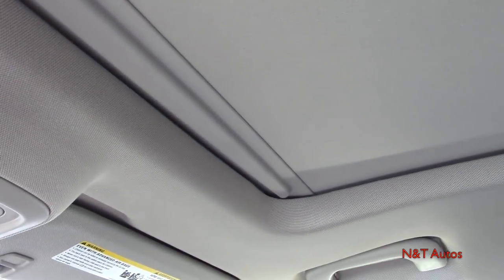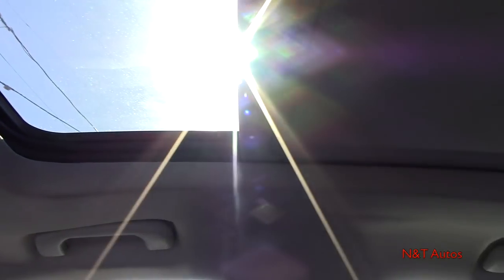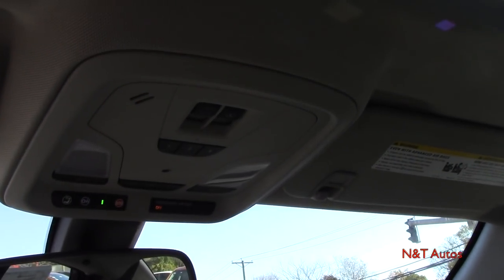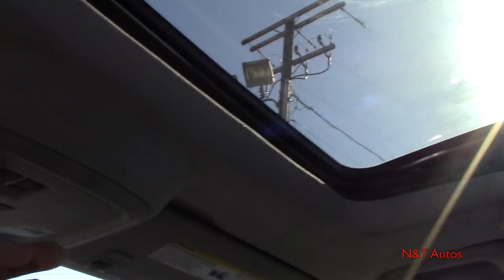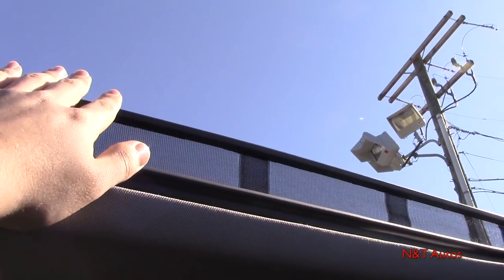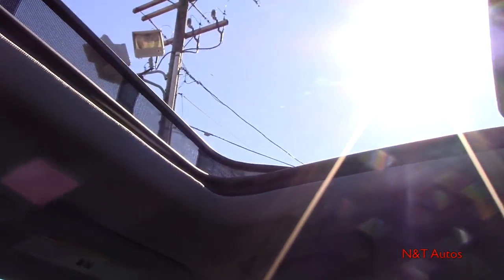I have the sunroof shade up right now because it's actually getting warm — even in October in Connecticut. The shade does block 100% of the light and is controlled via a one-touch button that sends it all the way back. It's a very nice panoramic sunroof that really opens up an already large interior. You can also vent it up or slide it fully open with the same button — fully automatic, and a wind deflector pops up automatically. You can almost not even hear it open.